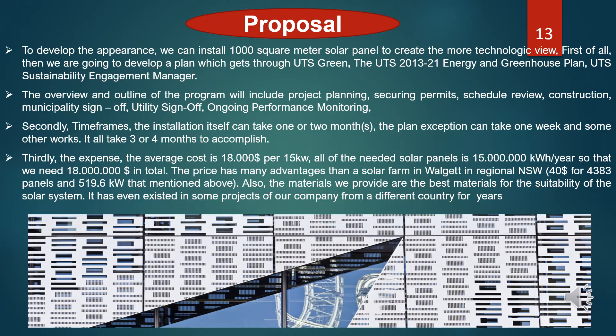First, we are going to develop a plan. We will work through UTS Green — the UTS 2013–2021 Energy and Greenhouse Plan — and the UTS Sustainability Engagement Manager. The overview and outline of the program will include project planning, shared crew permitting, schedule review, and construction. Regarding the time frame: the installation itself can take one to two months, the plan exception can take one week, and in total it takes three to four months to accomplish.